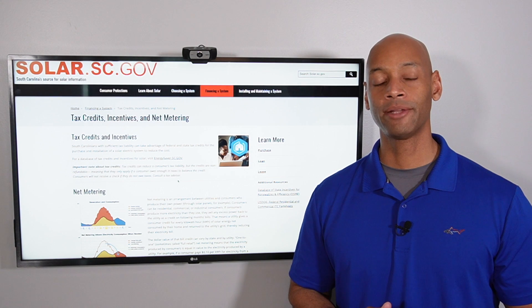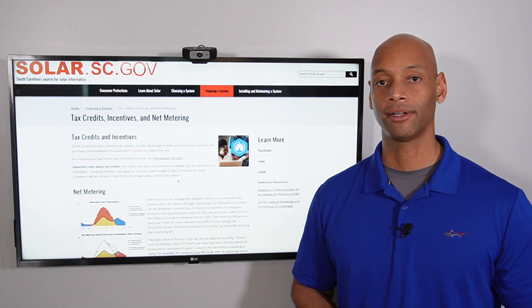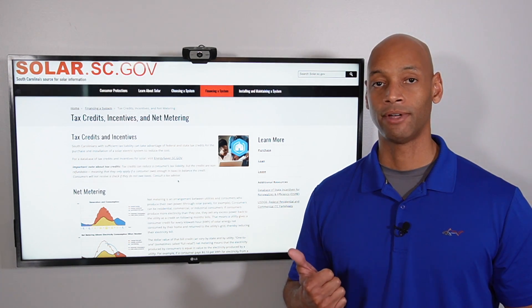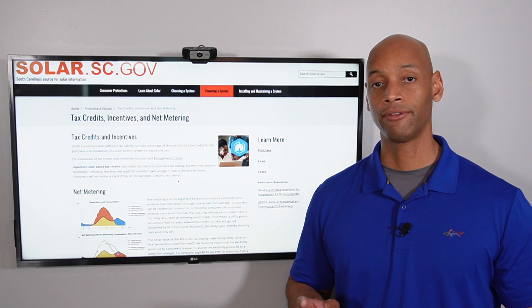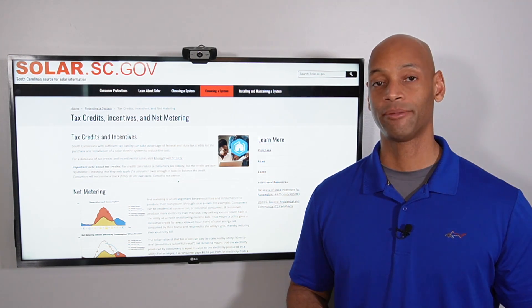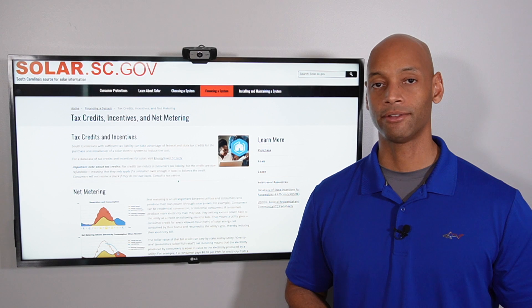In today's video we're going to be talking specifically about how the solar program works in South Carolina. South Carolina is actually one of the best solar states in the country and it's driven by three main factors: one is relatively low labor rates for construction, number two is the 26% federal tax credit for solar, and number three is the 25% state tax credit that South Carolina offers directly to its residents.